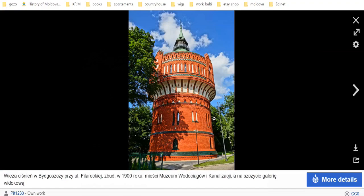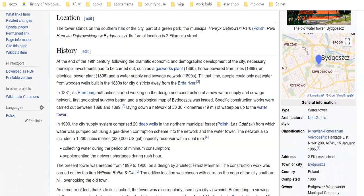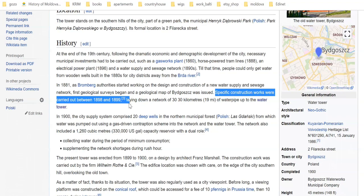Next up we have this beauty — again the same style. Specific construction works were carried out between 1898 and 1899. Again, one year.